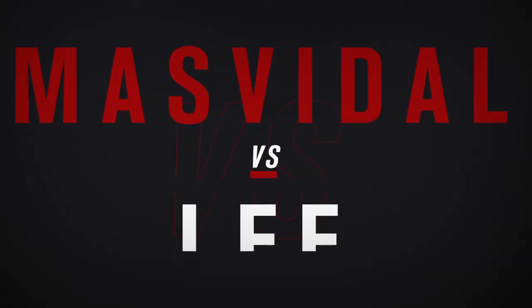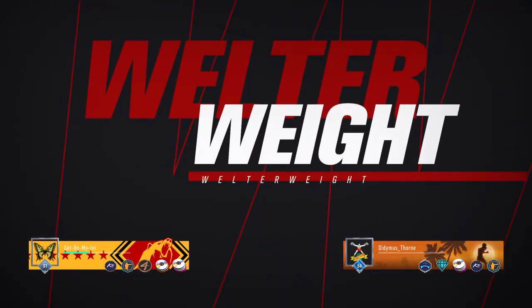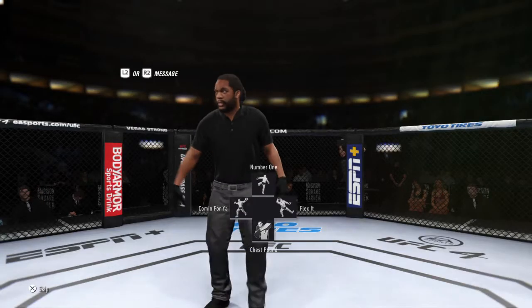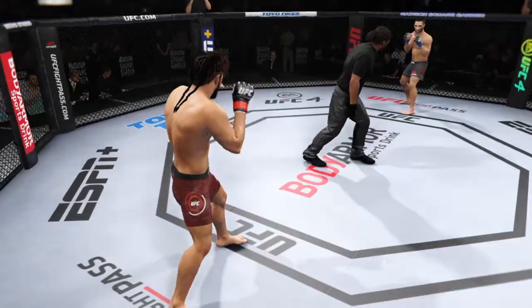All right, coming up next, it's a welterweight matchup between Jorge Masvidal and Kevin Lee. All right, here we go with round one.